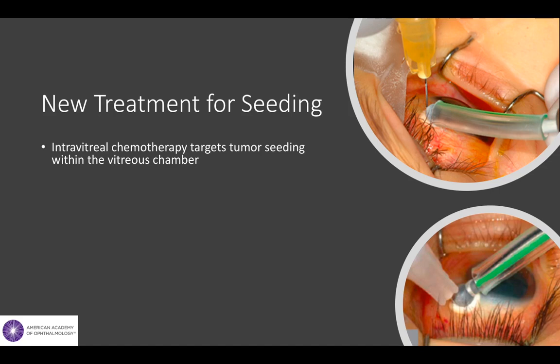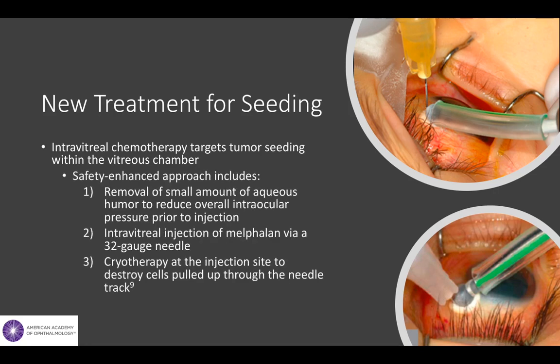Classically, needle entry into the eye was strictly contraindicated in the setting of retinoblastoma because it increased the risk of tumors spreading into the orbit. In 2012, however, a safety-enhanced approach to intravitreal treatment was developed, including cryotherapy at the injection site, which allowed chemotherapy to be safely injected directly into the vitreous. This technique has been proven safe and demonstrates excellent success in treating eyes with vitreous seeding.